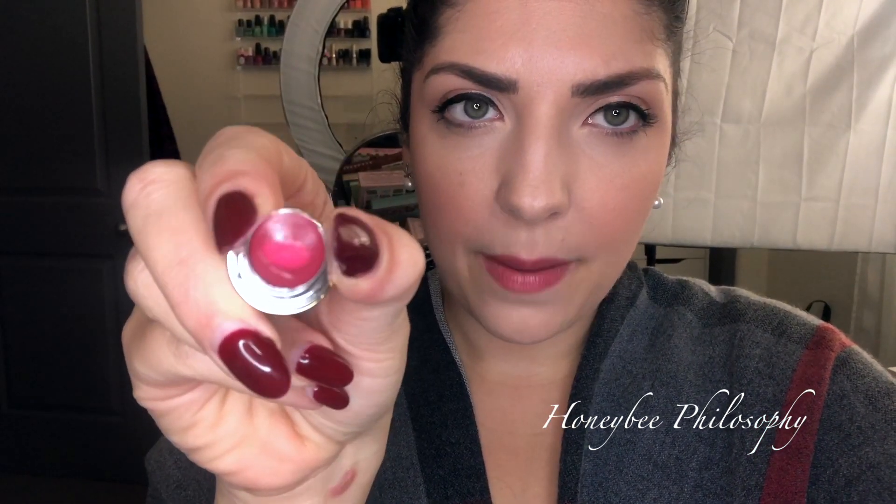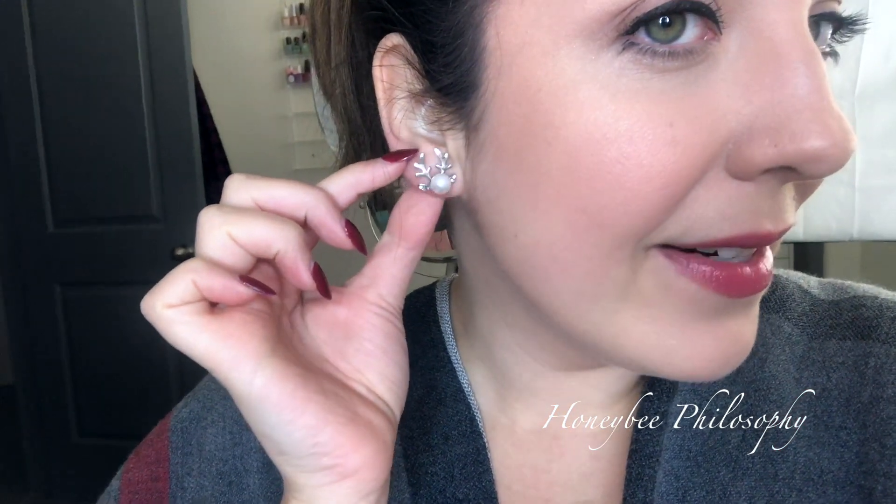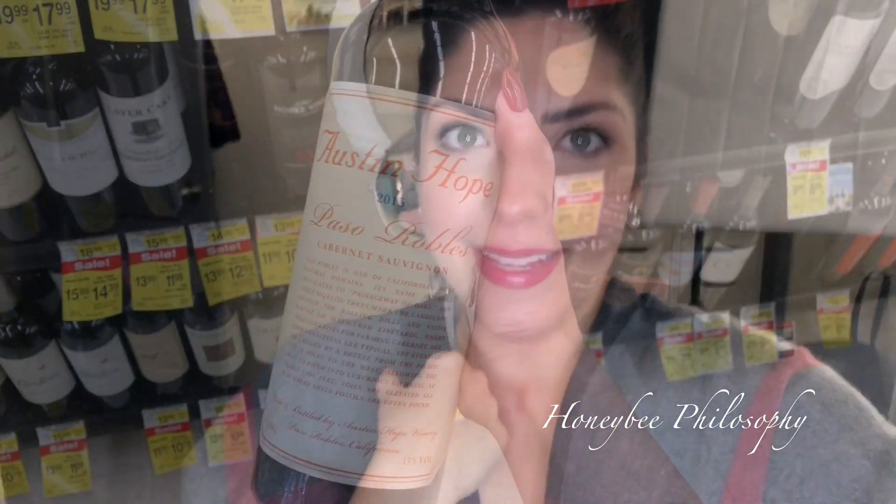On my lips I have this YSL in shade number 10, the Volupté Tint in Balm. It's a lipstick I like to wear on natural days - it has a balm inside with a little color and feels so hydrating and good on the lips. I also have these little reindeer earrings.